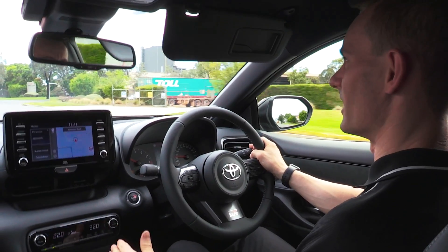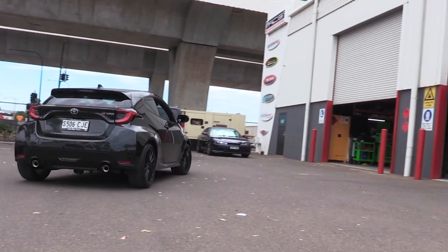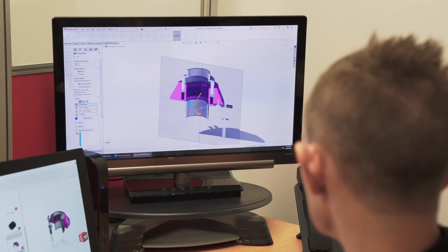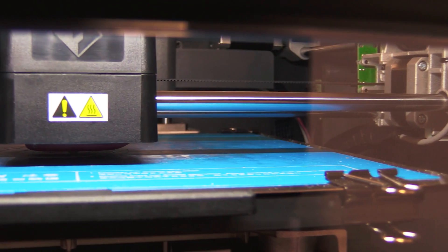Where possible we like to get an entire vehicle into our R&D facility where we can actually drive and baseline all of the components. This gives us the opportunity to tear it down and really understand all of the key dimensions and functions of each component. This also allows us to very rapidly prototype all of the components and then test them and prove them ourselves in-house.